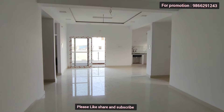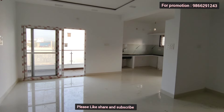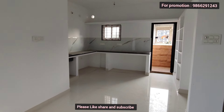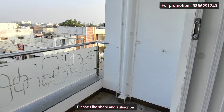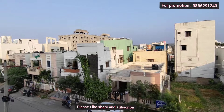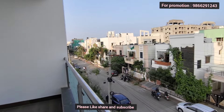These flats have perfect ventilation and are very attractive. This is a prime quality, three-gated community. The balcony offers perfect ventilation, a morning sunrise view, and faces a 40-feet road.